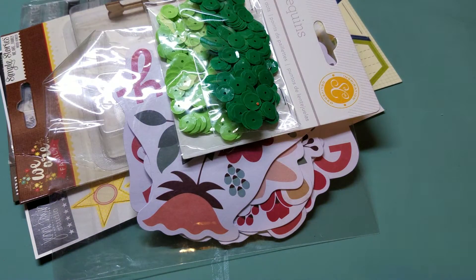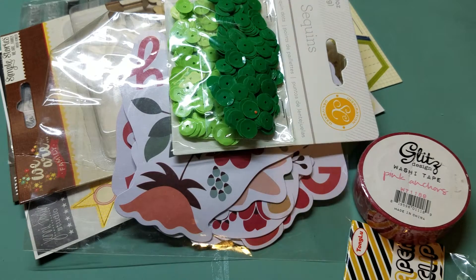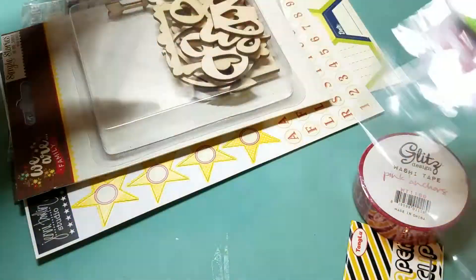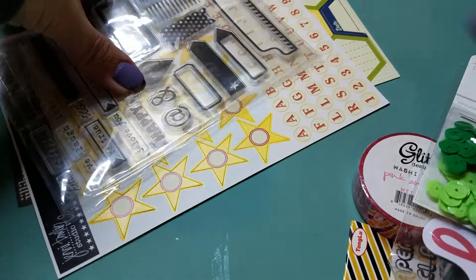I saw a few people haul this and everybody's grab bags were fairly different. I'm not so crazy about what I get in the Peachy Cheap grab bags because I find that I get a lot of duplicate items, but let me show you what I got.